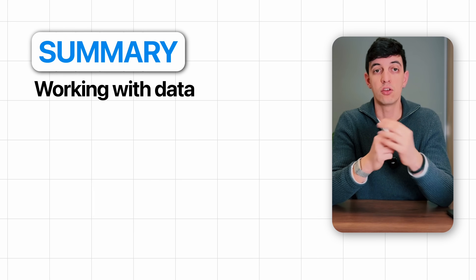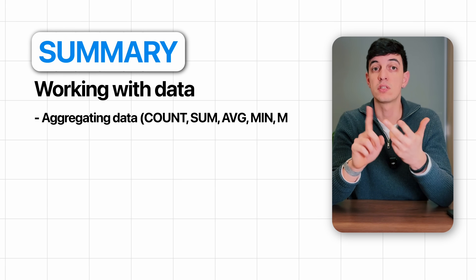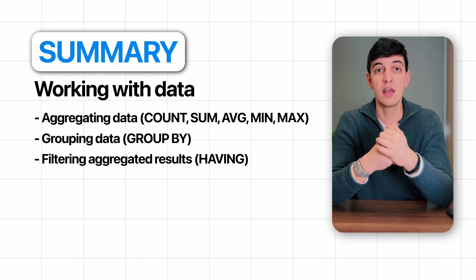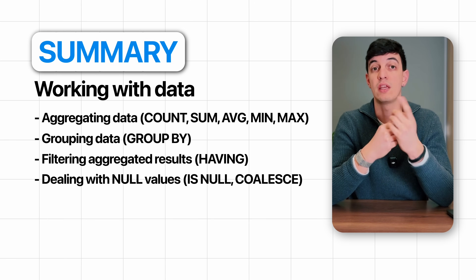If you want to work with data, you will need aggregating functions like COUNT, SUM, AVERAGE, MIN, and MAX; grouping data with GROUP BY; filtering aggregated results with HAVING; and dealing with null values with IFNULL and COALESCE.